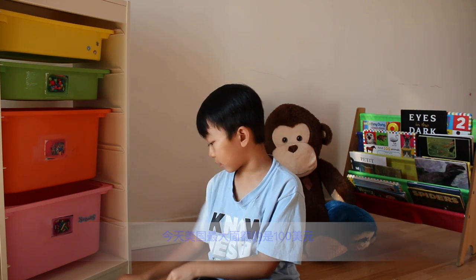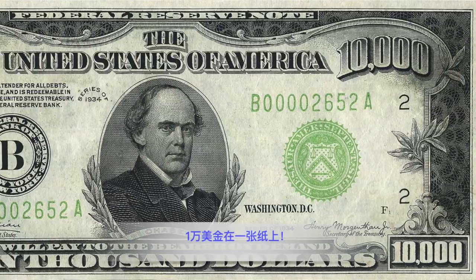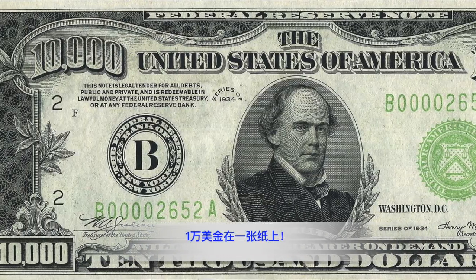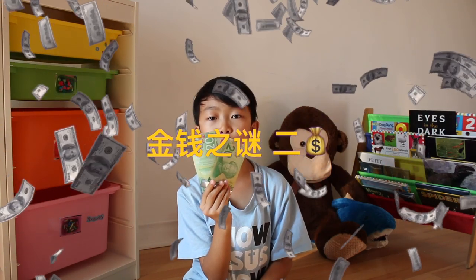Fact number one. The largest US bill produced today is $100. Less than 45 years ago, you could pay with a $10,000 bill — $10,000 on one piece of paper. Crazy, right?